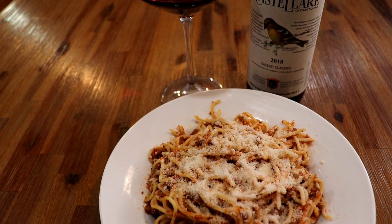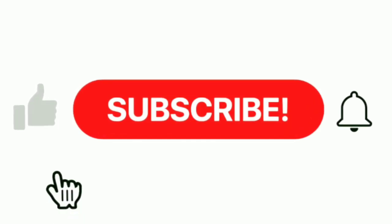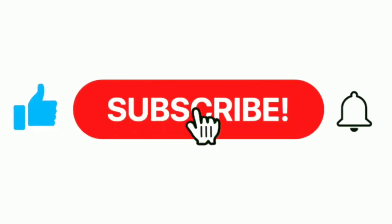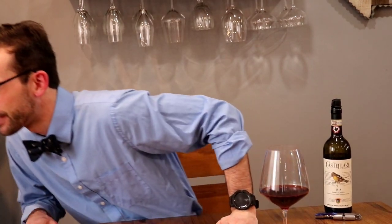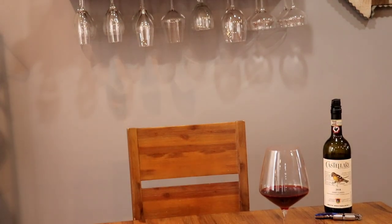All you have to do is look for the black rooster sticker or print on the back of the label. Remember to give this video a like and hit that subscribe button and notification bell so you can stay tuned for next week's prescription from the doctor.